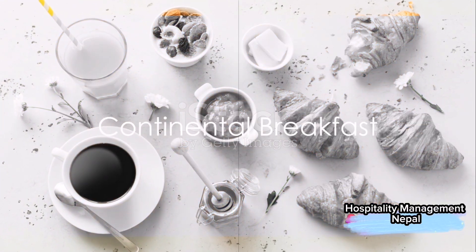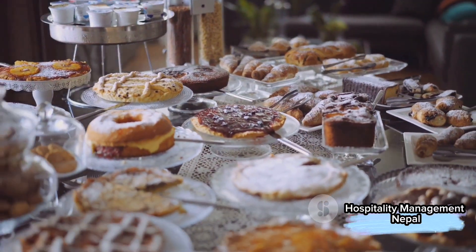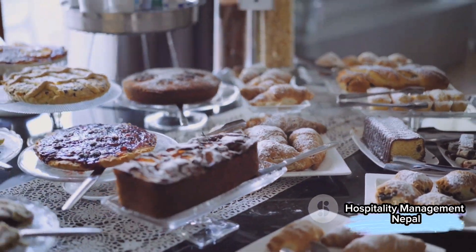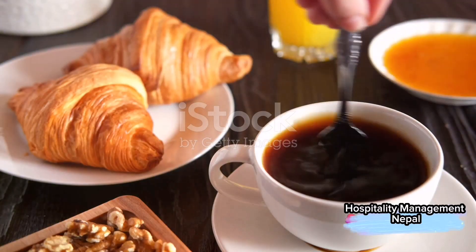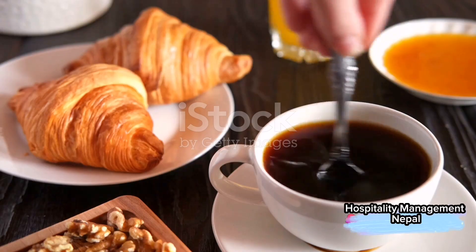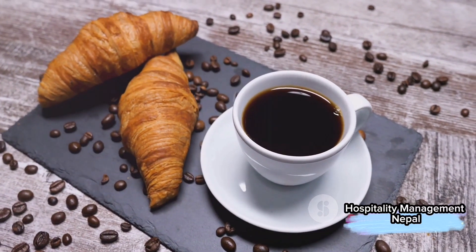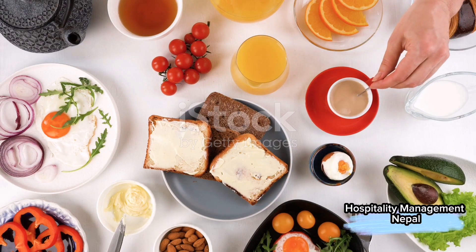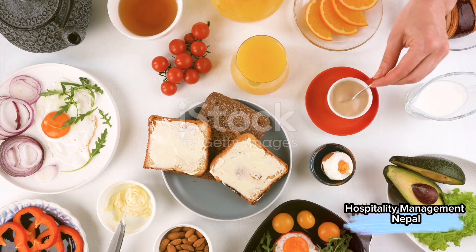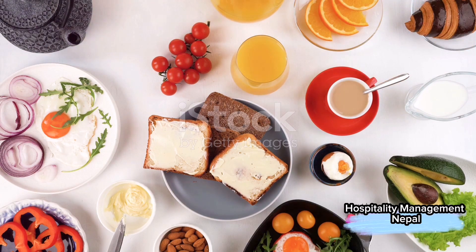First up is the continental breakfast, often considered the lightest of the three. Picture a spread of freshly baked goods, from donuts and muffins to fluffy croissants and pastries. Complementing this carbohydrate-rich selection are fresh fruits, a variety of fruit juices, along with hot beverages like coffee and tea. And of course, there's a smorgasbord of condiments to choose from, including butter, jam, cream cheese, marmalade, honey, and everyone's favorite, Nutella.